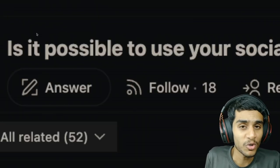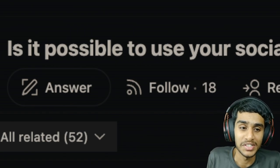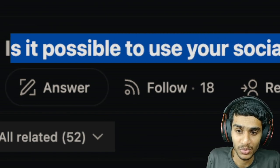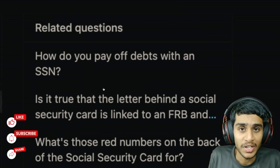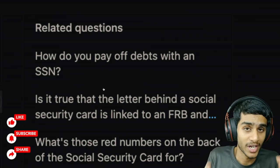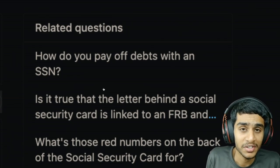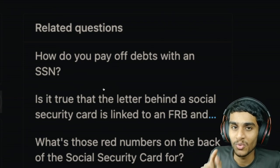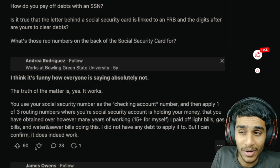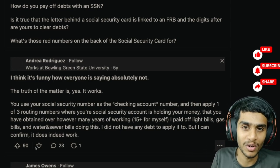Before getting into all the details, I wanted to make this very clear. The first thing you need to ask is: is it even possible to use your social security number to pay off your debt? Some people think the social security card is basically like a credit card or debit card, so you can put in your numbers and pay off bills. I did a lot of research on this topic.